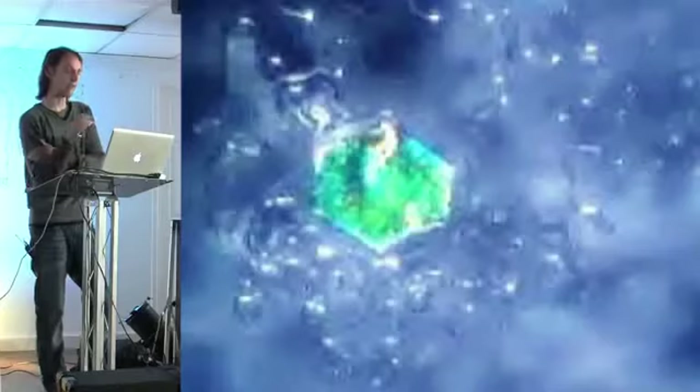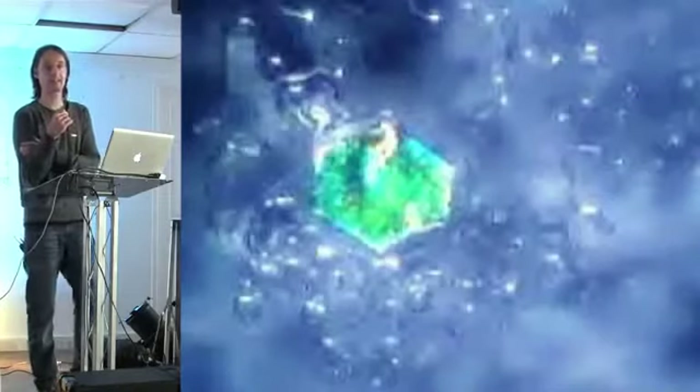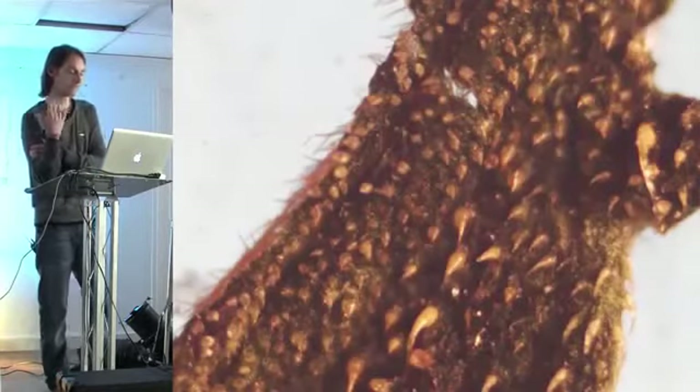Even more unusual: fragments of insect skin are being extracted from Morgellon victims. Something within this disease is causing insect parts — or insect-like structures — to grow within the human body. This recalls the NASA paper's mention of 'co-opted insects.'